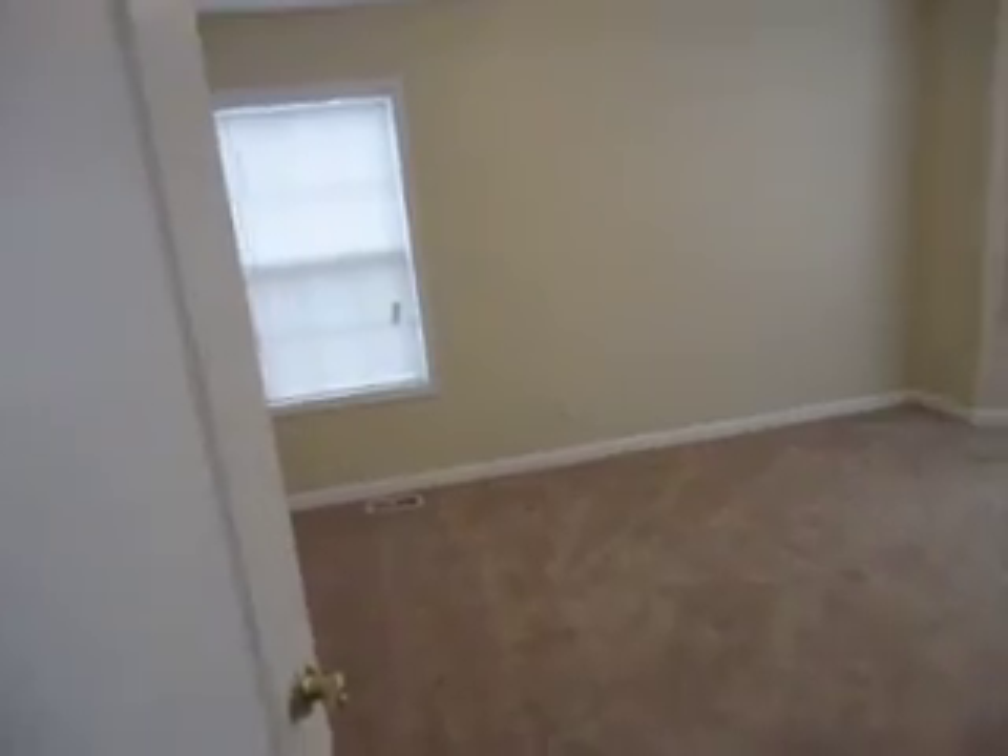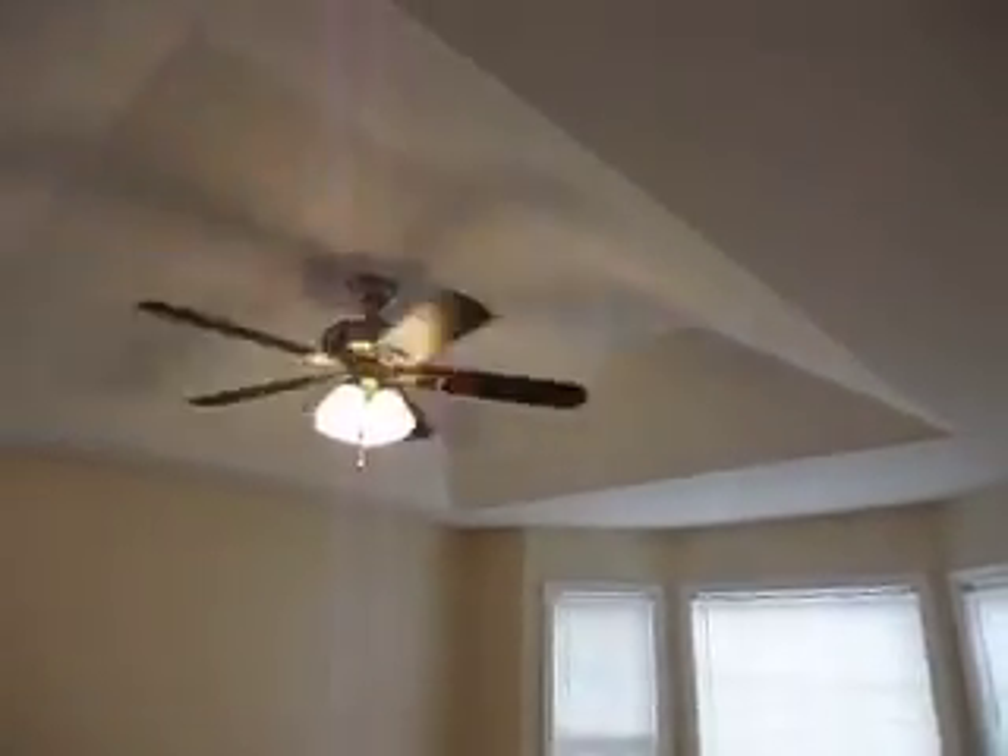Here we are in the master bedroom. Tray ceilings, a 52-inch ceiling fan — and that's brand new by the way — and a bay window.